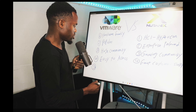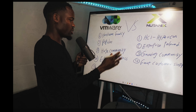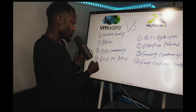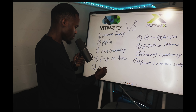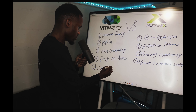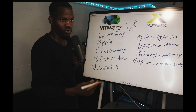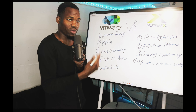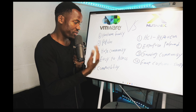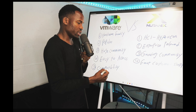Number five for VMware is compatibility. VMware is compatible with pretty much any OS — if you have Linux, if you have Windows, VMware is compatible and will work fine. You don't have to do anything special to get it running.